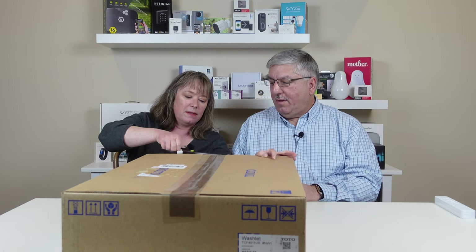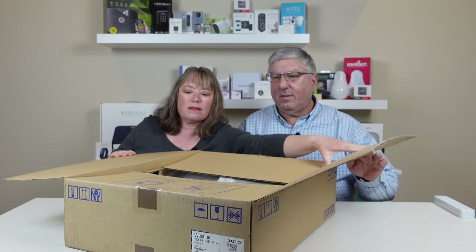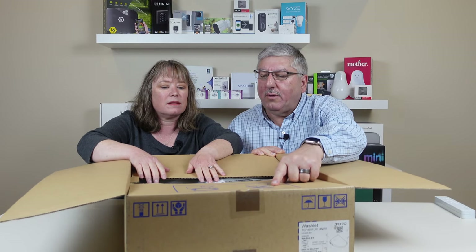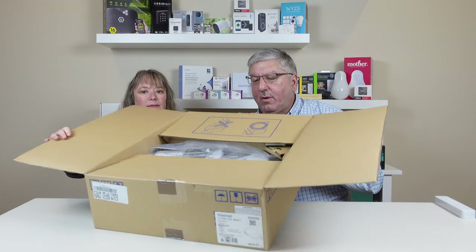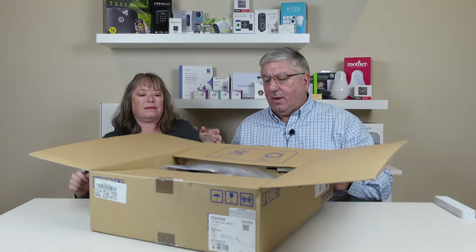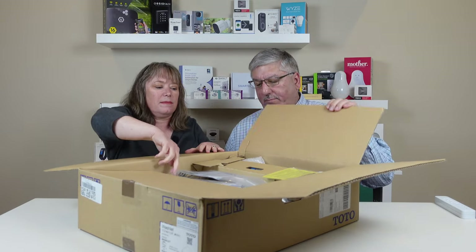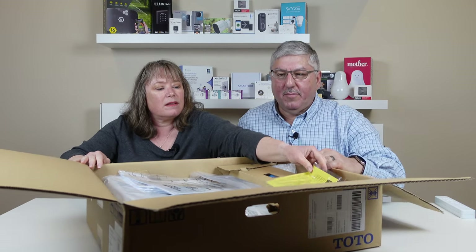Alright, here it is. That's a lot of stuff. I'm not sure what this graphic means. It means when you take it out, don't lift it by the seat — lift it by the base. So let's turn that around so we can see it. Lift it by the base, not by the seat.